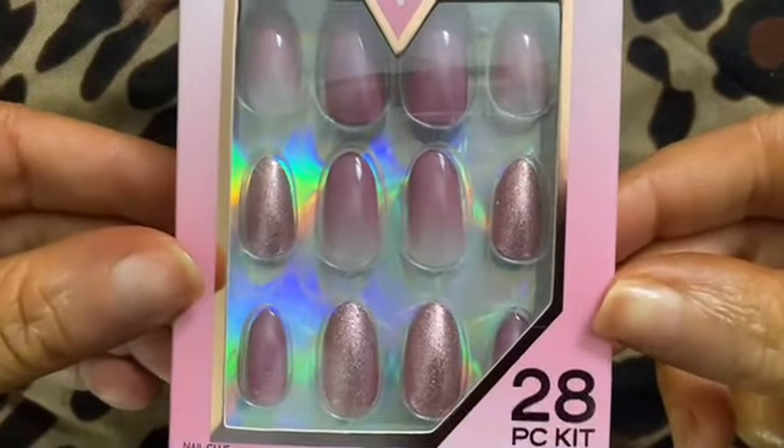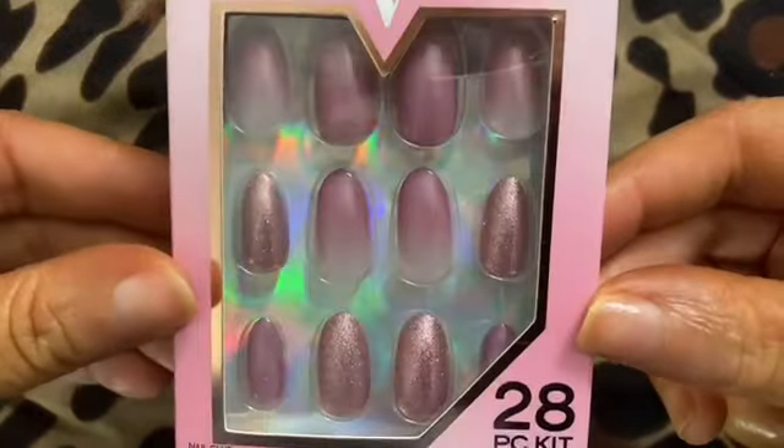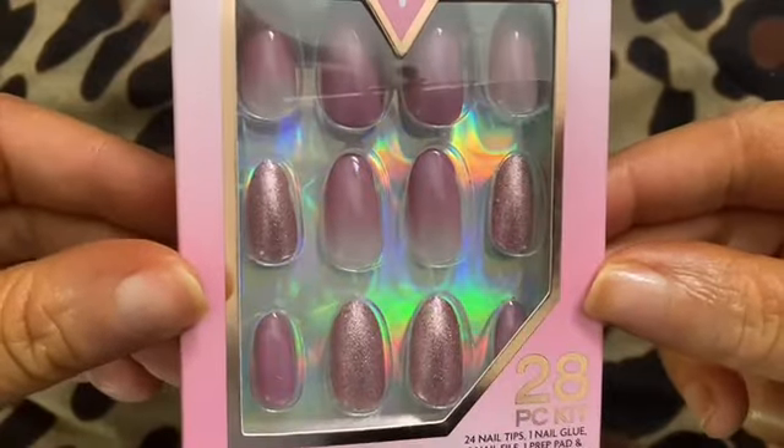Our next set is literally my favorite — it is Excite Me. I really love the ombre accent nails. You guys know I love ombre.